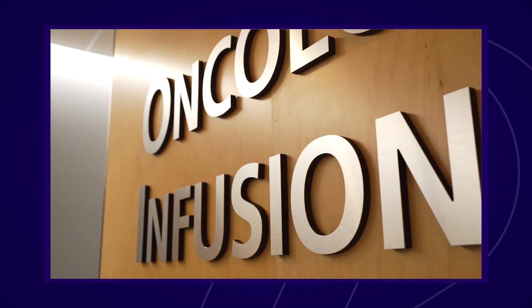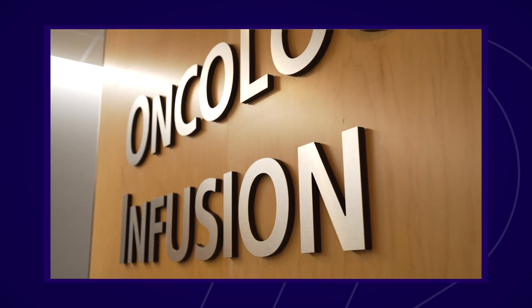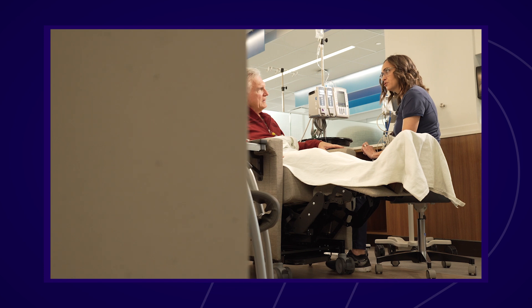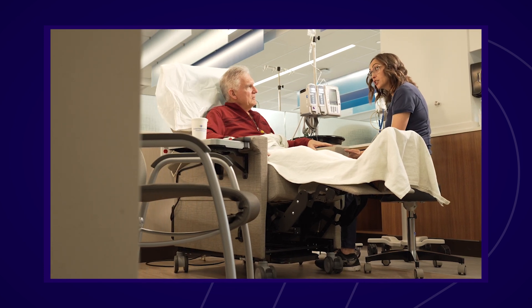After meeting with your oncologist, you will go back to the infusion clinic. You may have to wait a bit for your lab results to come back. Depending on the results, your nursing and pharmacy team may need to make adjustments to your medication doses and complete any safety checks. This may take some time, but your safety is most important.